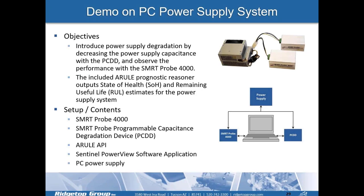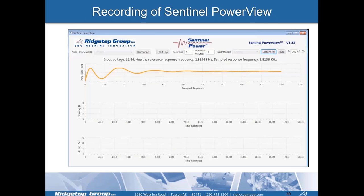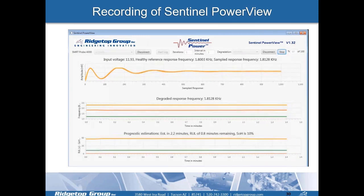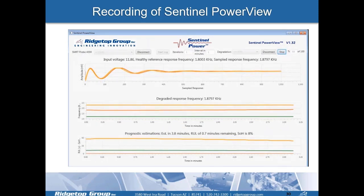This demo uses a PC power supply system, where our Smart Probe sensor is connected to a power supply along with a PCDD — Programmable Capacitance Degradation Device — both controlled by a laptop. We programmatically degrade the capacitance in that power supply to change the resonant ring-down frequency, and with that change we process it with A-RULE as an embedded solution. This is an accelerated test sped up to about 30 seconds, though it typically takes about seven minutes to change the frequency response.